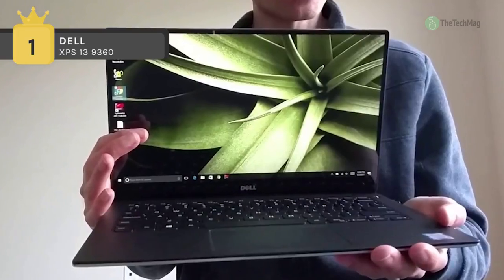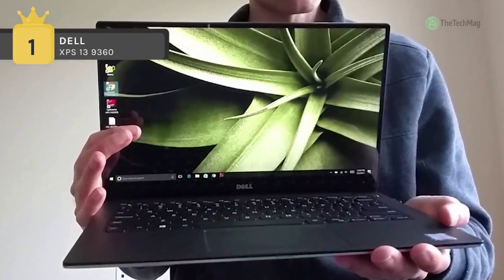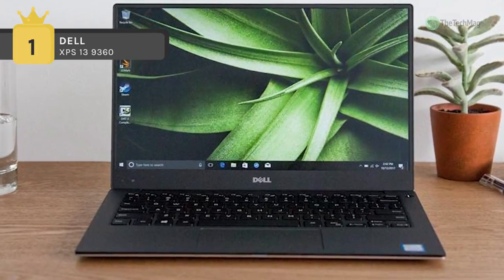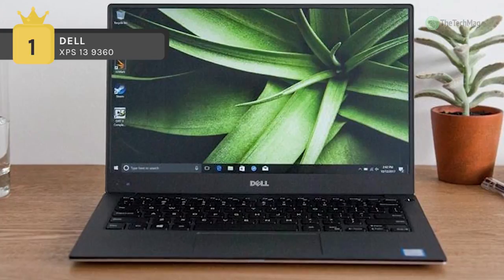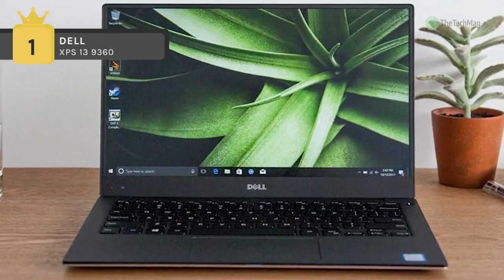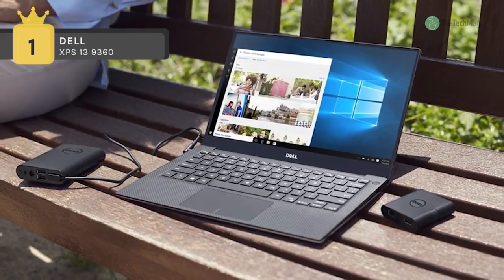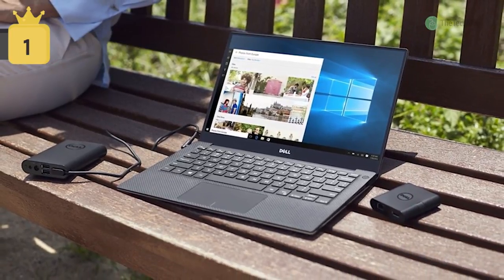Other integrated features include a 720p webcam, a backlit keyboard, an SD/SDHC/SDXC card reader, dual digital microphones, 2-watt stereo speakers with Waves MaxAudio, and a headset microphone combo jack. The operating system is Windows 10 Home, 64-bit.